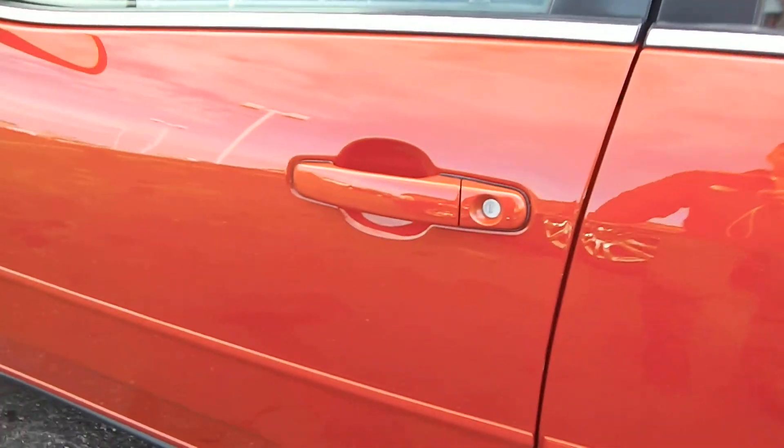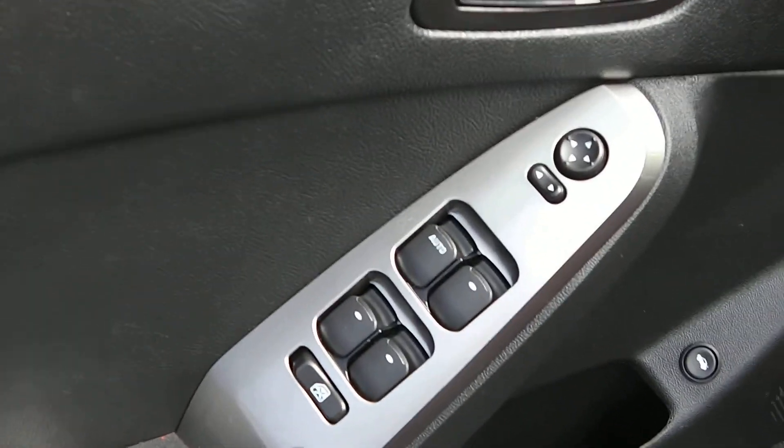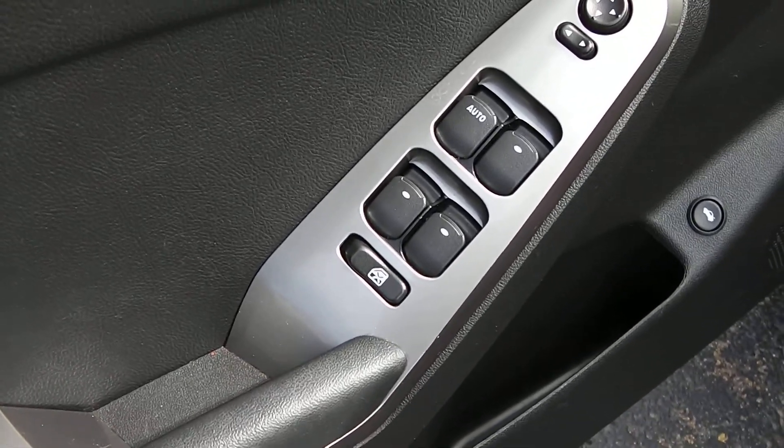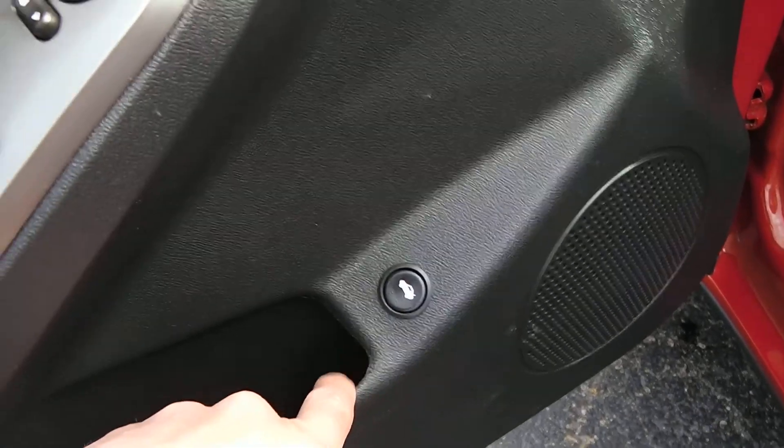Going around and opening up the driver's side door, on the driver's side door you get the power windows, power mirrors, along with the power locks, and you also have the trunk button right here on the door as well.